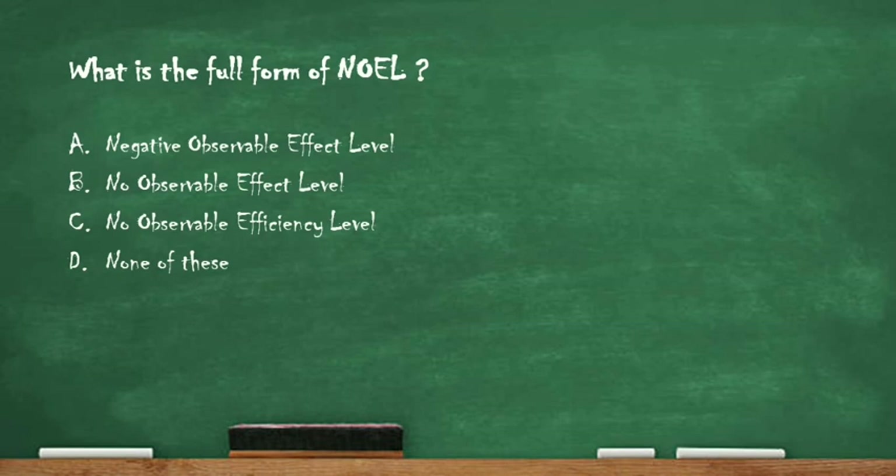Next question: what is the full form of NOEL? Option A: negative observable effect level. Option B: no observable effect level. Option C: no observable efficiency level. Option D: none of these. The right answer is option B, no observable effect level. The full form of NOEL is no observable effect level.